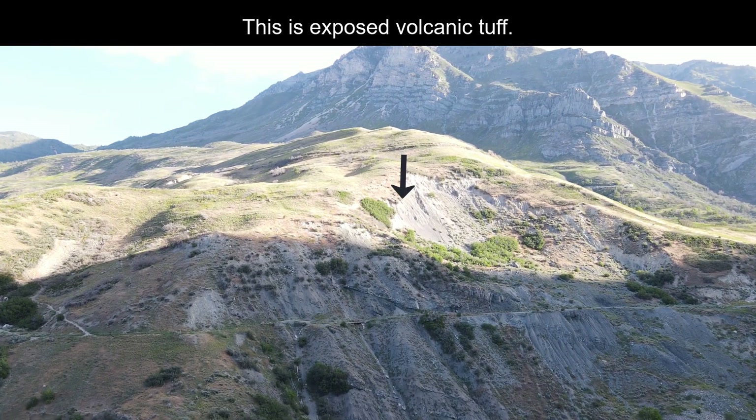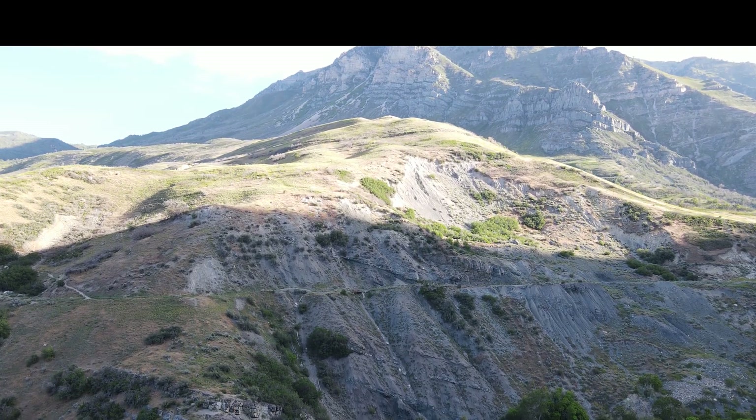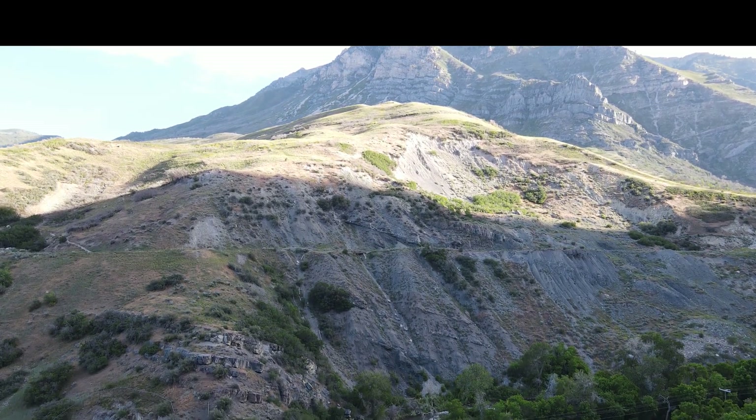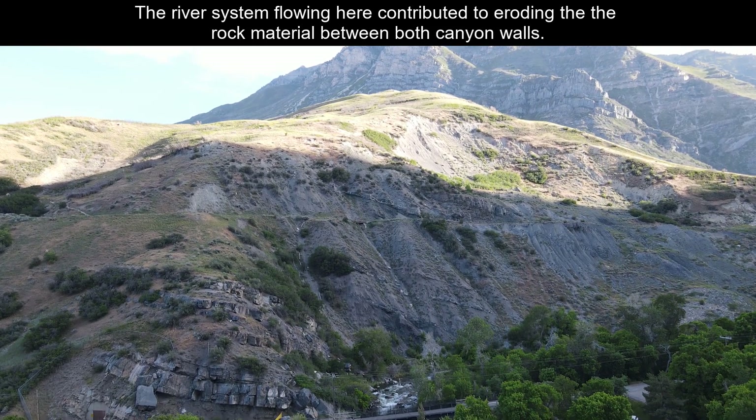Here's some exposed volcanic tuff, and that's another clue. When you're looking at geology, you have to piece together all the different clues available to you to help decipher what made that a reality.